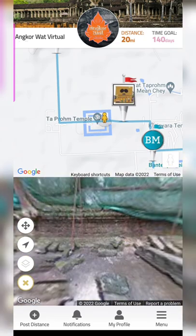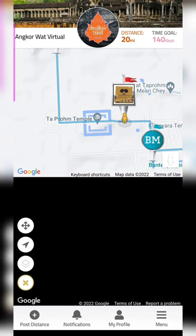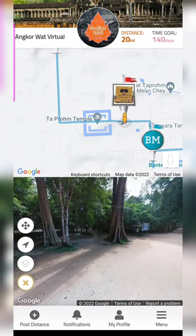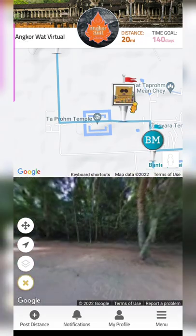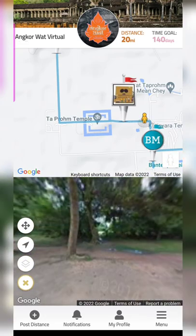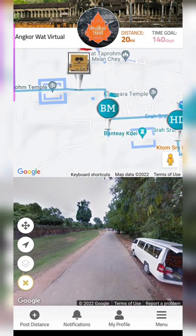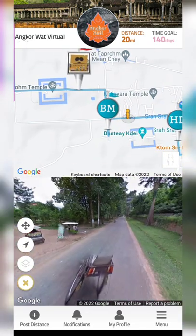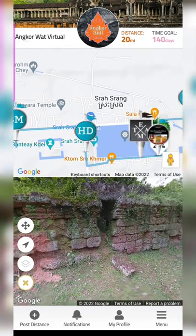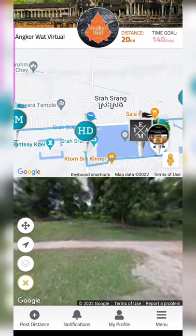Some people I've seen in the Facebook group are recovering from surgery, so they're not taking too much stress — they're walking just a little, maybe one kilometer per day. But they're still doing something. You can wear your watch and walk around your house, which is what I do, and complete your miles that way. And the Google Street View, if available on the challenge, lets you see the place you're virtually traveling to — that's another positive thing.